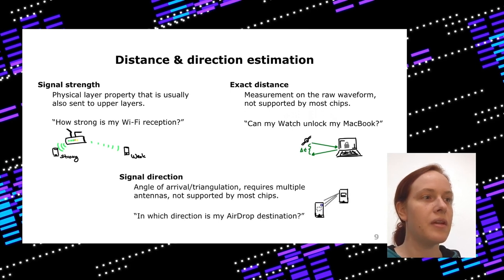You can also measure signal direction, which needs multiple antennas for triangulation. This isn't supported by most chips because you need both chip support and multiple antennas. But with it you can do things like showing the direction of another iPhone in AirDrop.